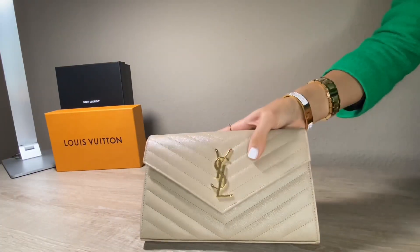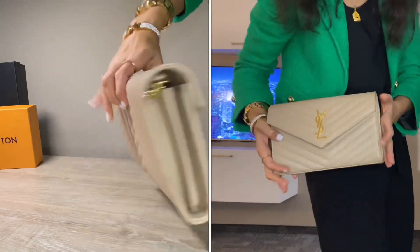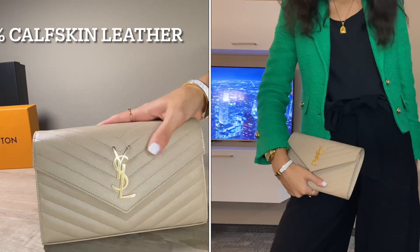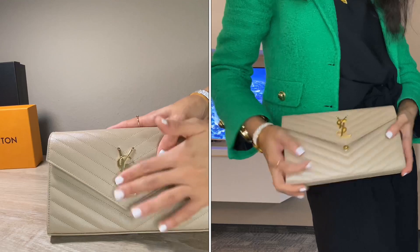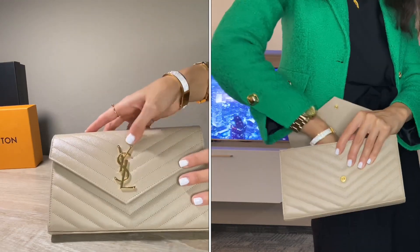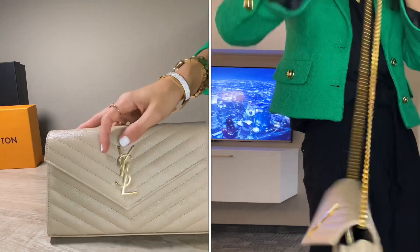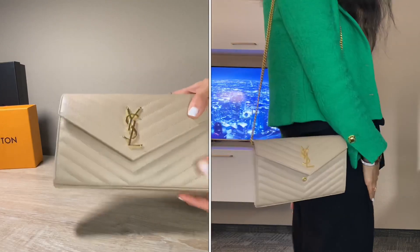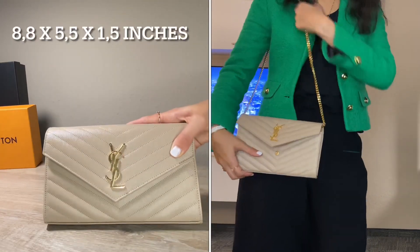So this is the design of the bag as you can see. It has 100% calfskin leather, which you can definitely smell when you get this bag. In the middle you have this nice brand logo in metal, and it's in gold — it looks super elegant, expensive, and exclusive. The dimensions of this bag are basically 22.5 x 14 x 4 centimeters.